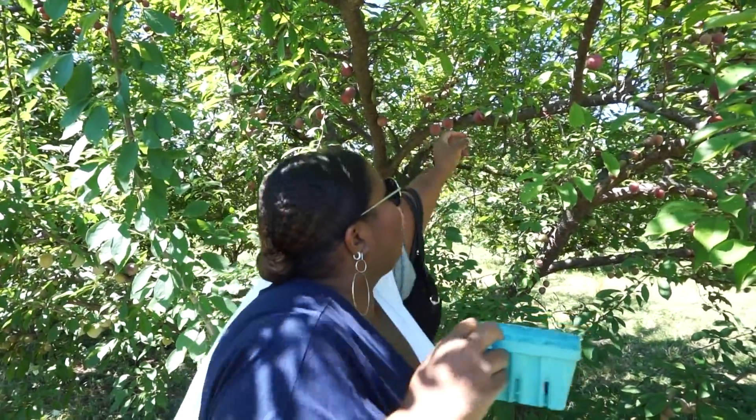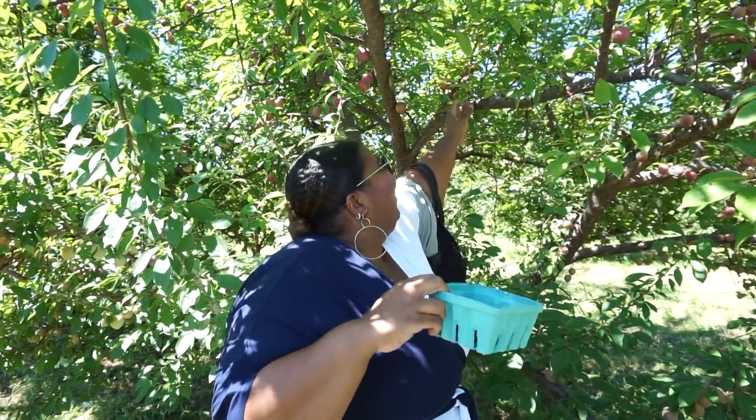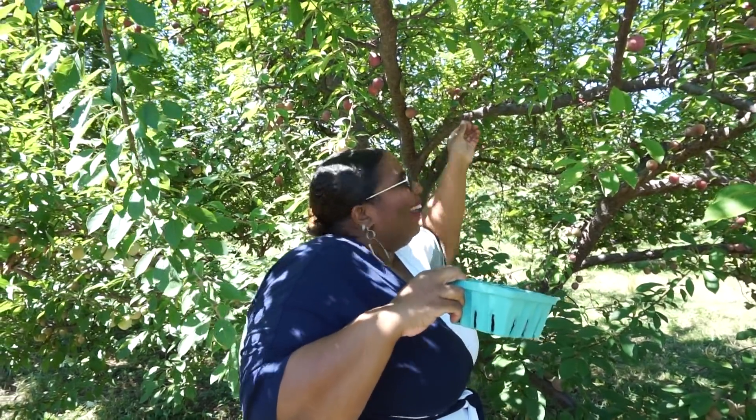How am I doing? I feel like this picking — honestly, I'm a natural. I'm so good at this. We just picked a bunch of peaches and plums.